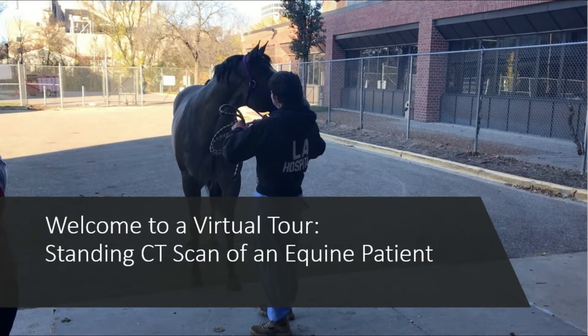Welcome to a virtual tour of our standing CT scanner, the Equiner. I'm Sophie and I'll be your virtual tour guide today as we take you through our standing CT scan of an equine patient.